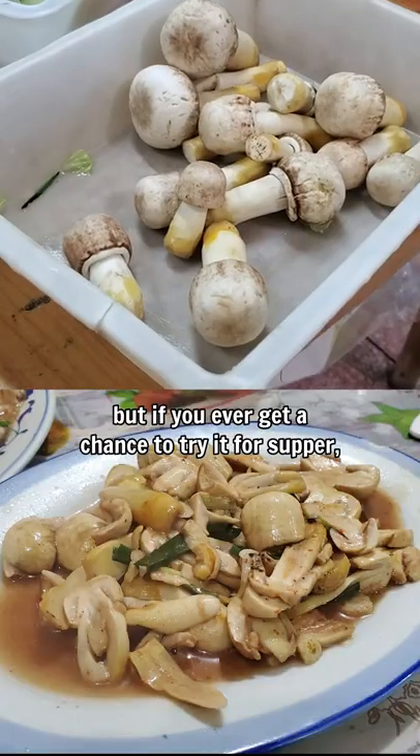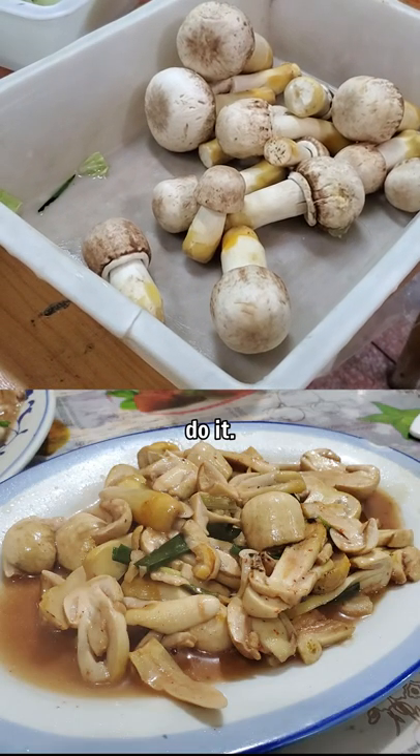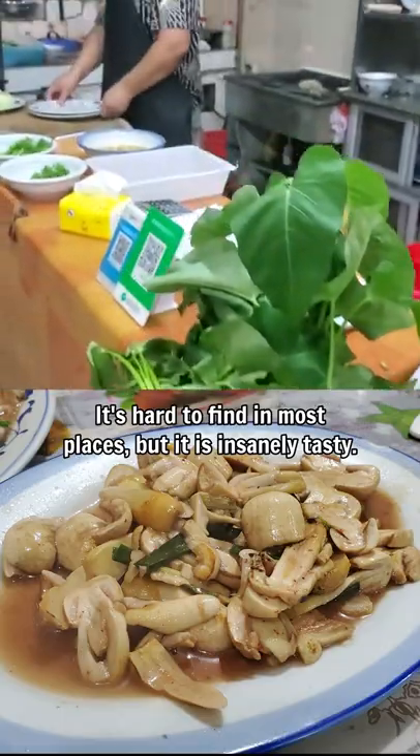A lot of people use this mushroom as a supplement, but if you ever get a chance to try it for supper, do it. It's hard to find in most places, but it is insanely tasty.